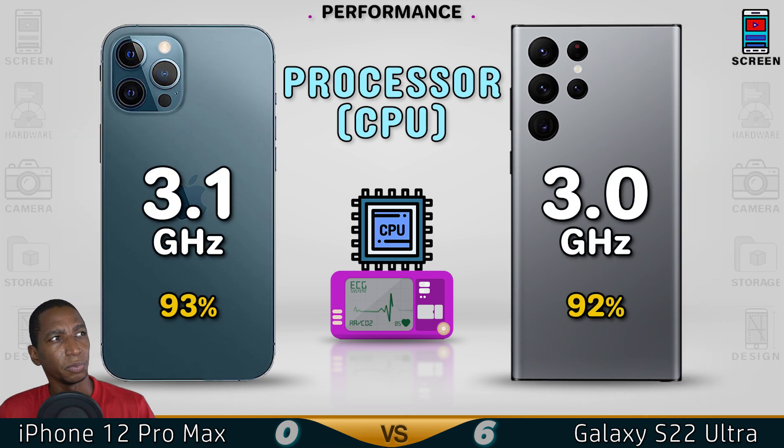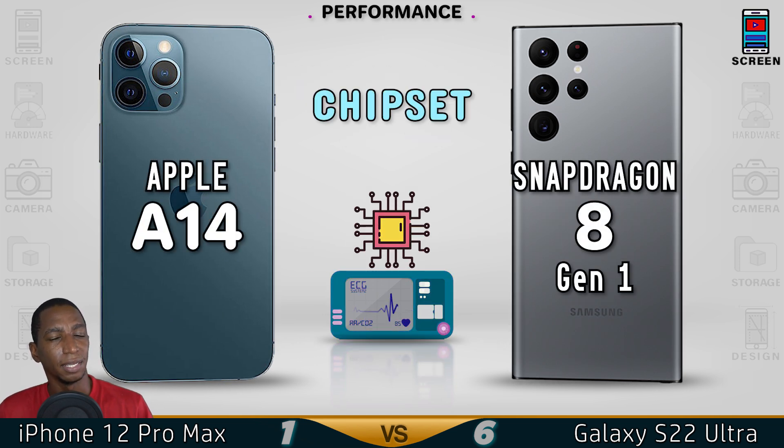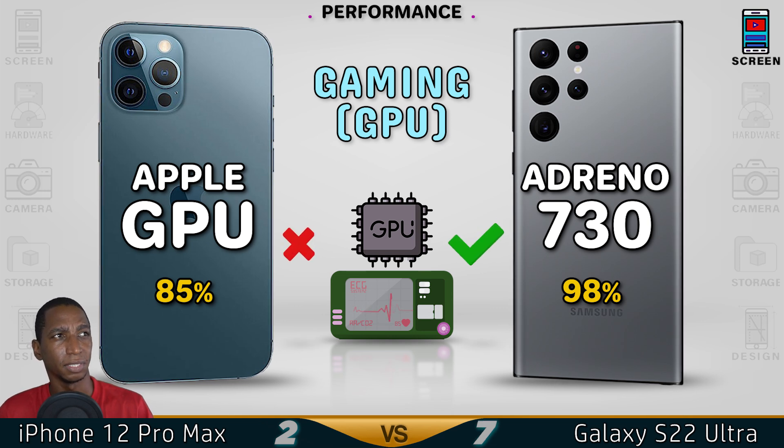Now for performance. The processor speed is around 3.1GHz — not much of a difference there. For chipset, the Apple A14 Bionic is better. The GPU in the Samsung — the Adreno 750 — is no comparison to the Apple GPU; the Apple GPU is better.